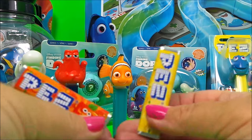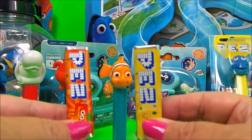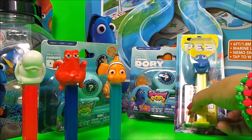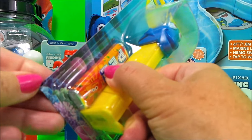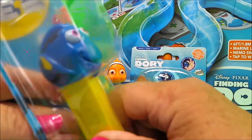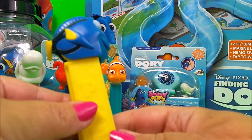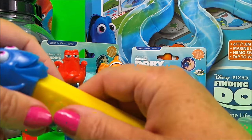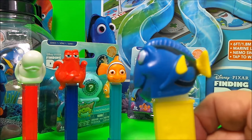Lastly we have Dory, so let's get Dory out of the packet. Dory is a blue tang fish — lovely smiley face, yellow Pez container for the sweets there, very fishy.